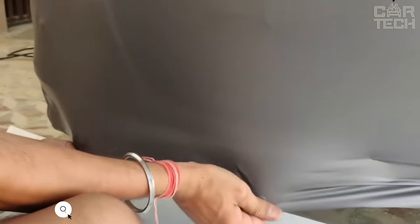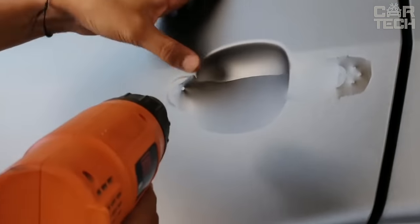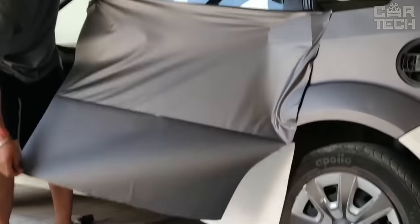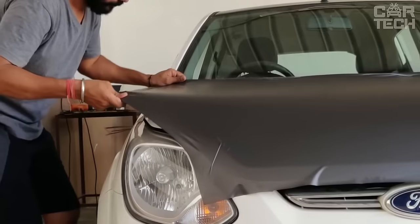Brushed Aluminum Vinyl Film can be glued on any element of your car bodywork to give it an original look. Before gluing, it is necessary to warm up the film with a hairdryer, lay it on the cleaned surface, and smooth it with a rubber scraper or a bank card. After sticking the film, it is not recommended to wash the car or leave it in direct sunlight for 48 hours. The package includes a vinyl film with the size of 152 x 50 cm.